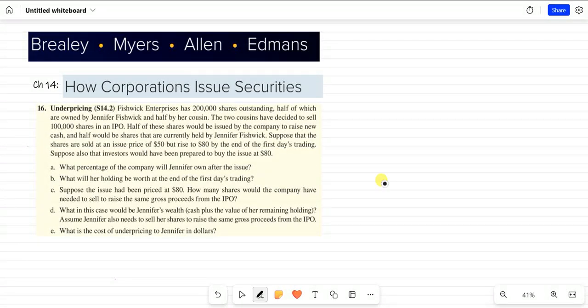Question number 16. The Fishwick Enterprise has 200,000 shares outstanding, half owned by Jenny and half by her cousin. The two cousins have decided to sell 1,000 shares in an IPO — half issued by the company to raise new cash and half currently held by Jenny. The shares are sold at an issue price of $50 but rise to $80 at the end of the first trading day. Suppose investors would have been prepared to buy the issue at $80.